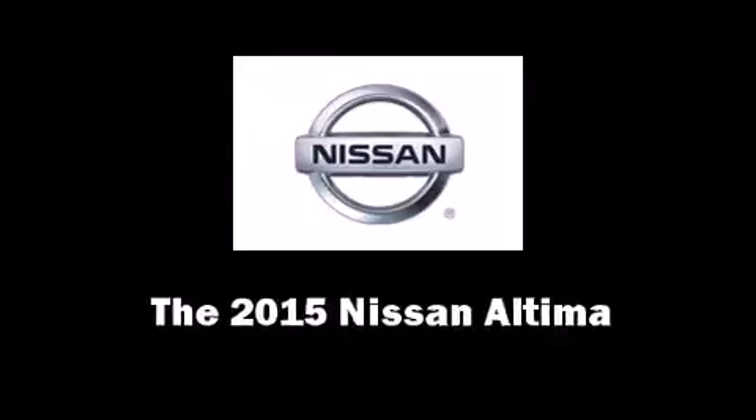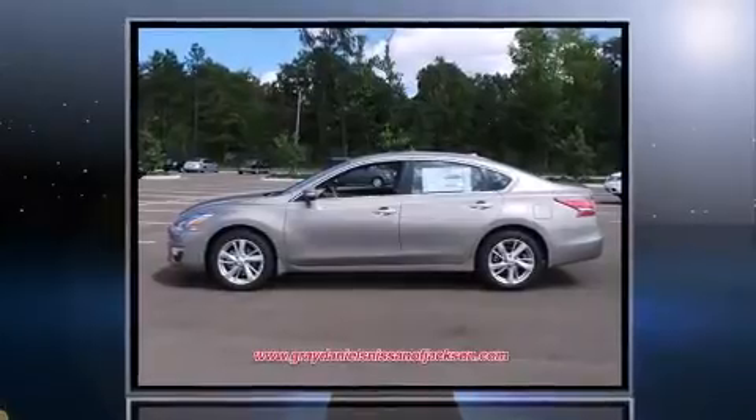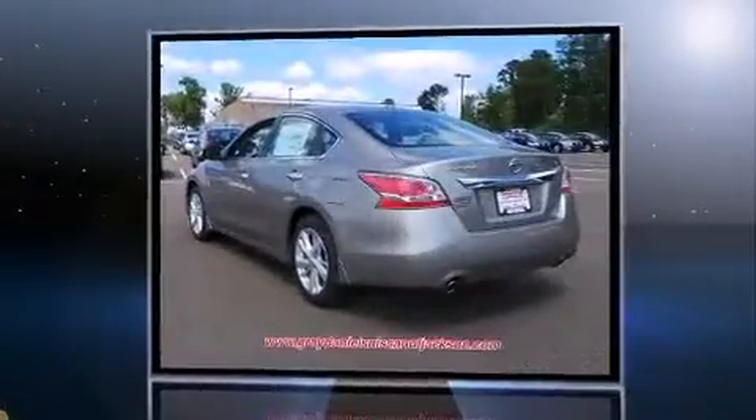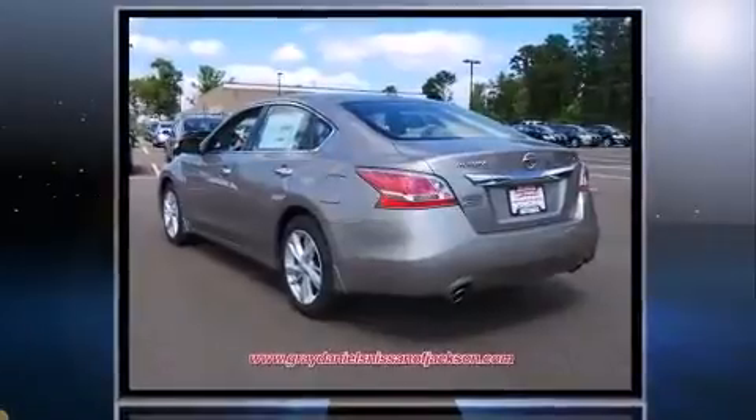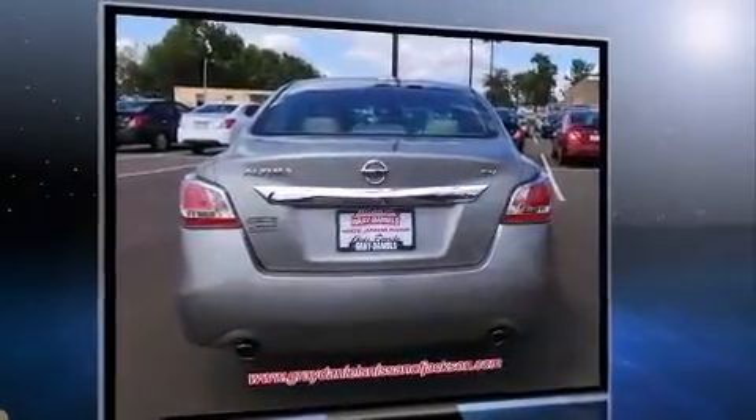The 2015 Nissan Altima — this four-door, five-passenger sedan is ready to drive off the showroom floor. It features a front-wheel drive platform, an automatic transmission, and a 2.5 liter four-cylinder engine.